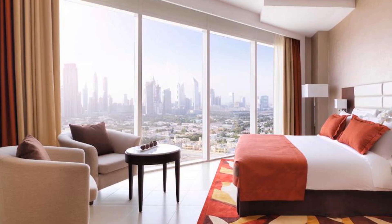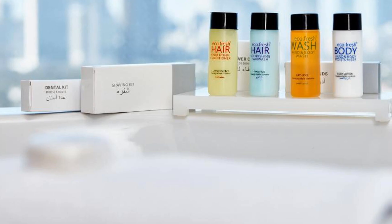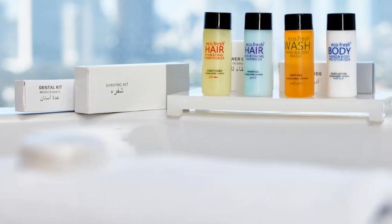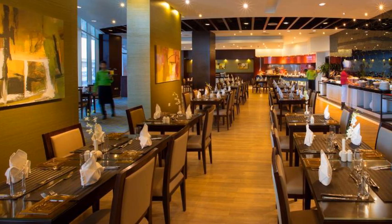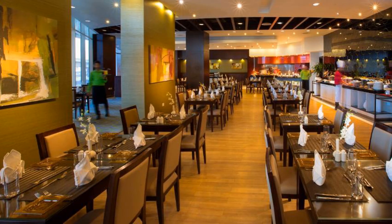The rooms at the Millennium Central Downtown are bright and airy, decorated in warm colors. They all have a spacious seating area and cable TV. The stylish bathrooms are equipped with luxurious toiletries. All rooms are located on higher floors.